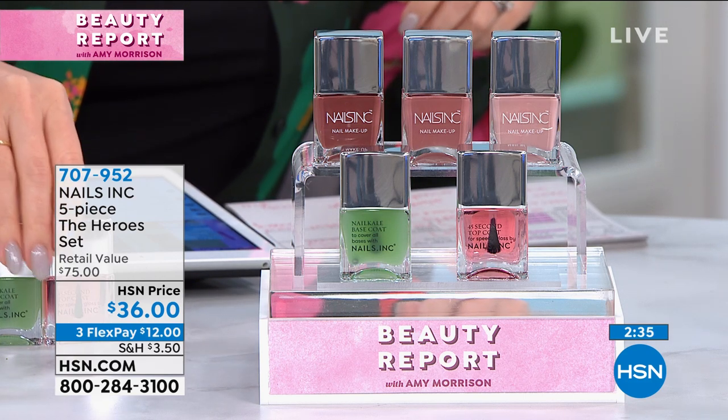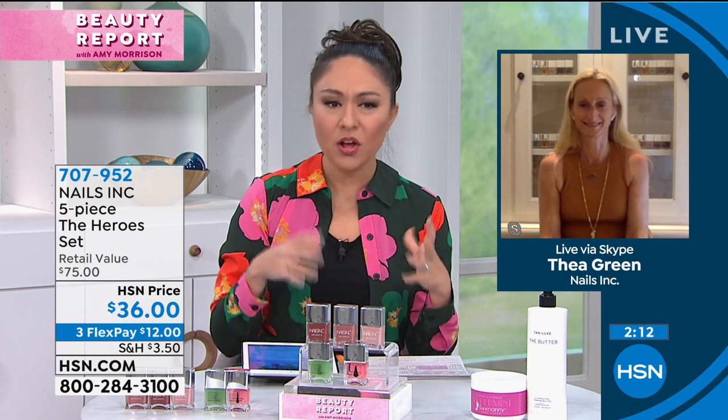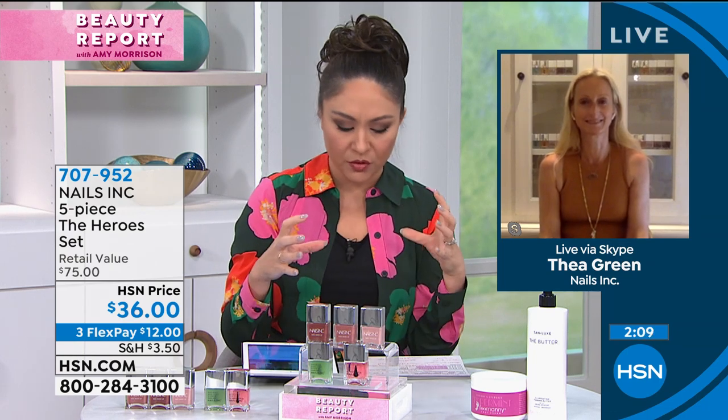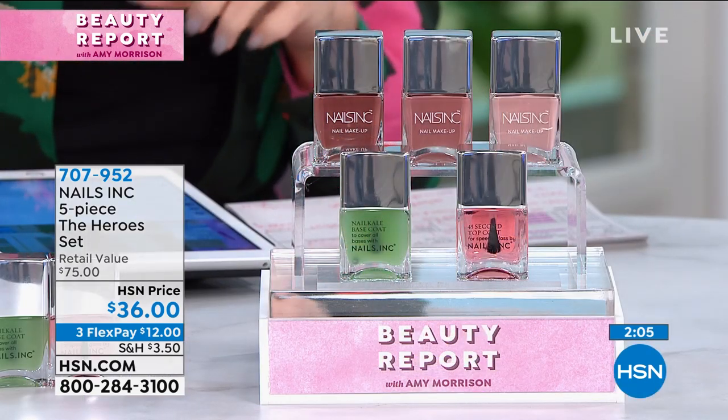I'm wearing the lightest and darkest shades, one on each hand — you can see these tones are going to suit absolutely everyone. They're super glossy, long wearing, and won't chip. Customers report up to 10 days of wear, fantastic long-wear gloss even before you put the top coat on — that's the patented shine at Nails Inc. The ladies on Facebook are loving the colors. Kara mentioned retinol in a nail product — that hardening retinol in the top coat is what prevents chipping.